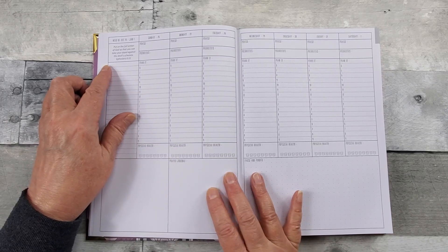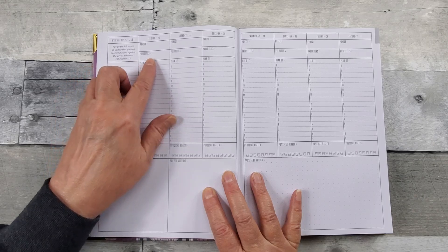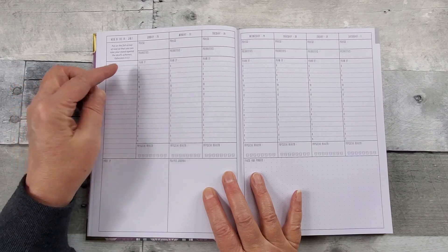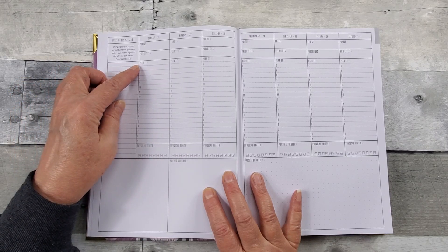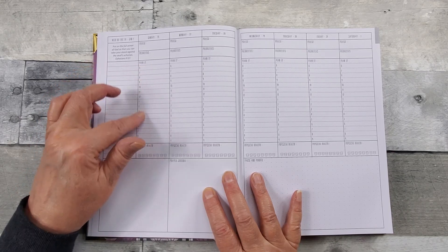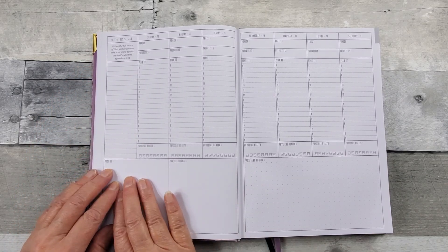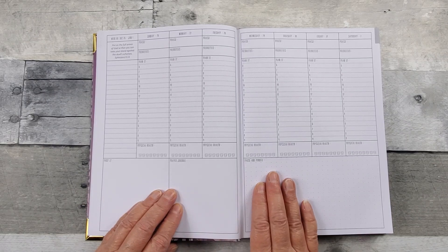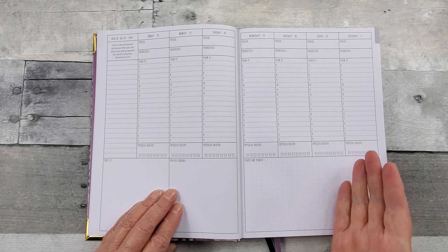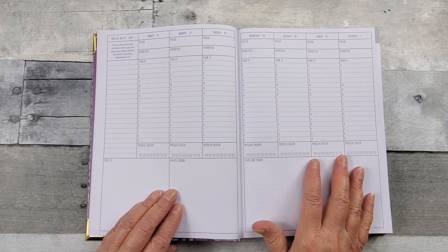You have a scripture just in the Prayerful Planner way — a scripture's always there. And then you've got your day and your date, a place for praise, your priorities, what are the things you need to get done that day. Then numbers from six to nine, so you can do it by the hour if you want to or as a list. There's a place here for notes, just left open for you — prayer journal, pause and ponder. And then across the bottom, your physical health: you can track your weight, your heart rate, medication, activity, and there's a place where you can check for water too.